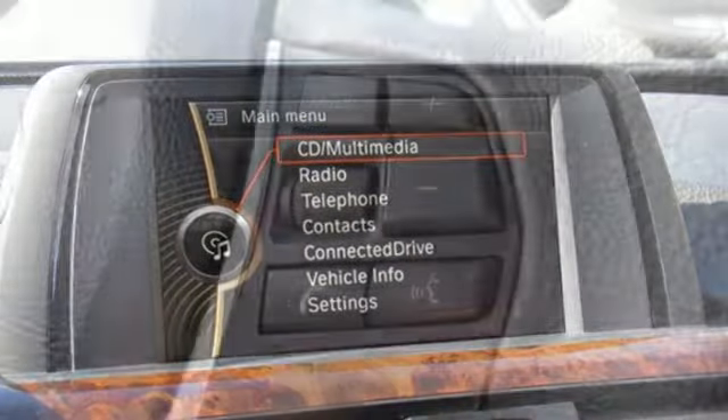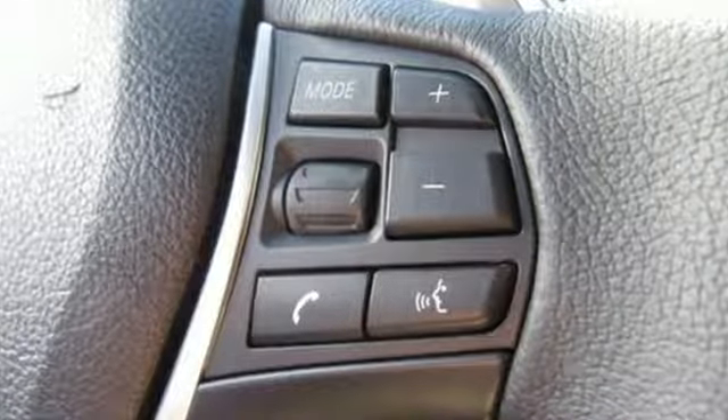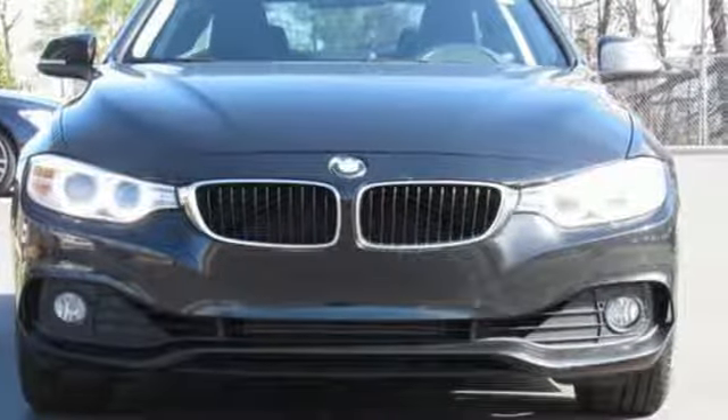BMW — sheer driving pleasure. They say a journey of a thousand miles begins with one step. Well, in this case, it begins with a test drive. Start your next adventure today.